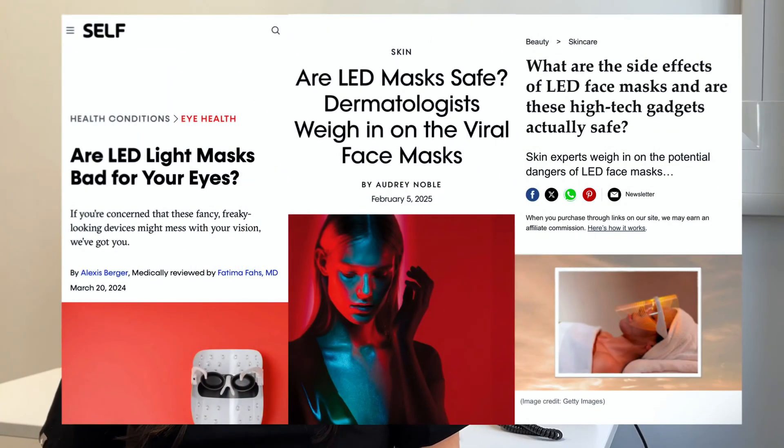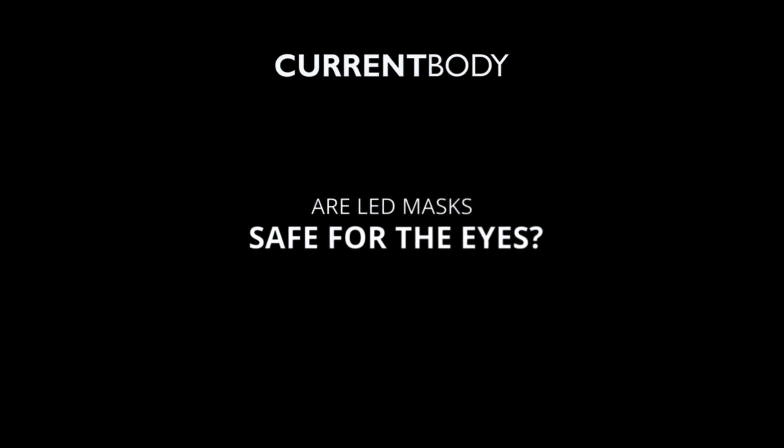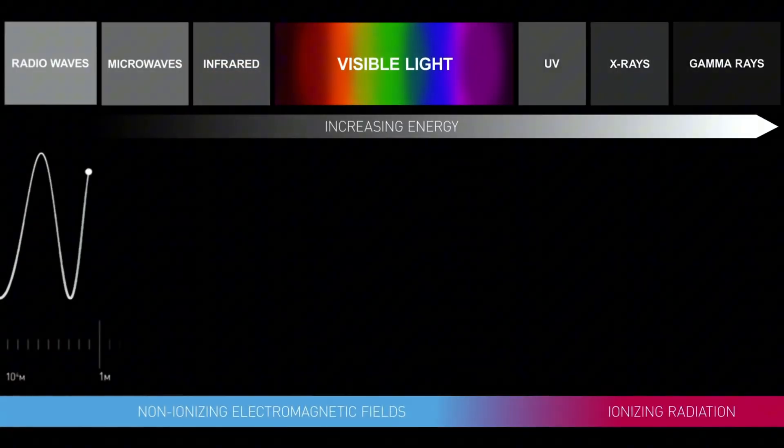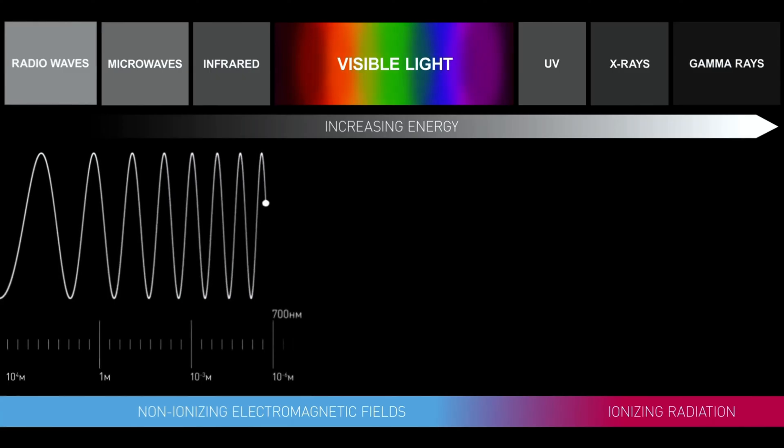There's been a lot of negative publicity in the media about the harmful effects of light to the eyes, so it's really important to clear this up. There are lots of different light wavelengths — you have x-rays, microwaves, UV light. What we're talking about here is red light, which is in the visible spectrum.